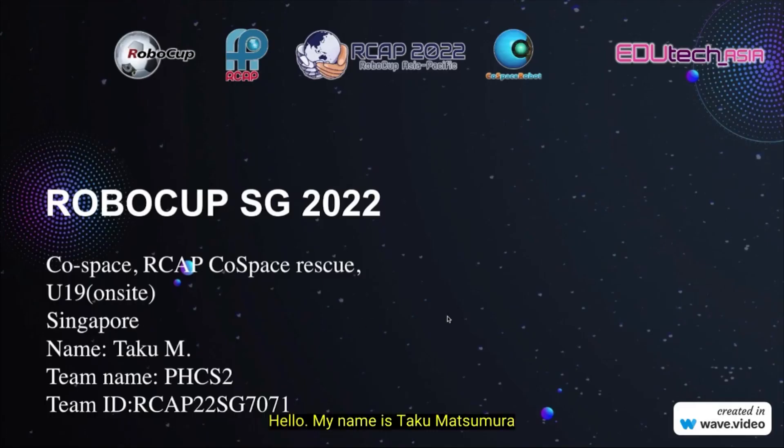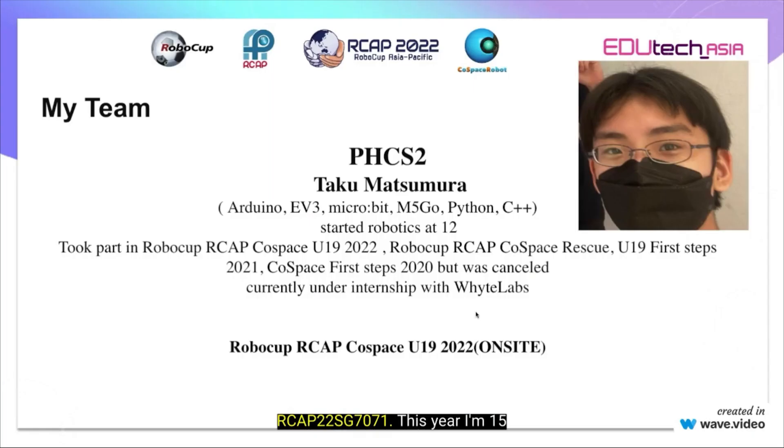Hello, my name is Taka Matsumura. My team name is PHCS2 and my team ID is RCAP22SG7071.